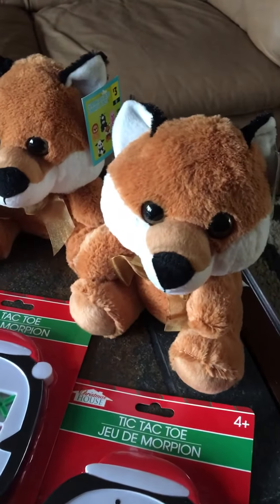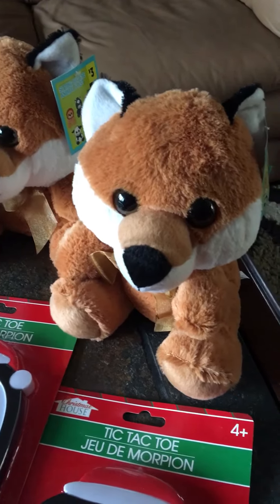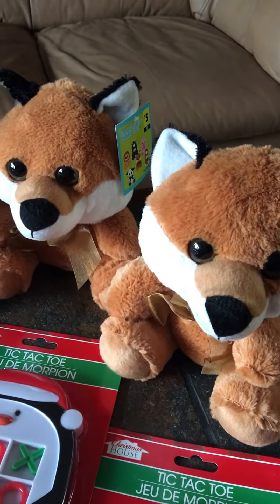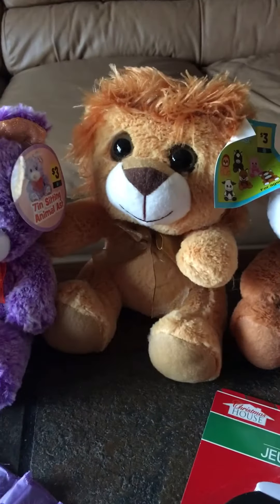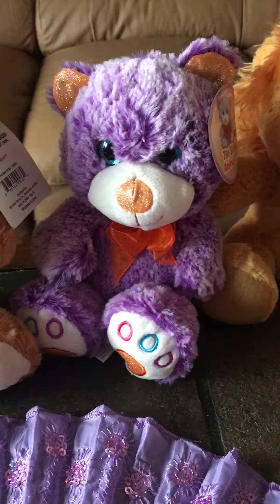Next we have some stuffed animals. I got a really good deal on these — they're half off at Dollar General. I got two foxes; they're normally $3 each, I got them for $1.50. A little lion, same price. And this cute little teddy bear, also $1.50.